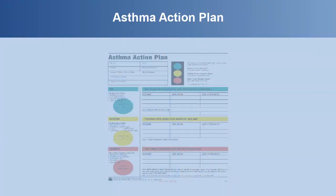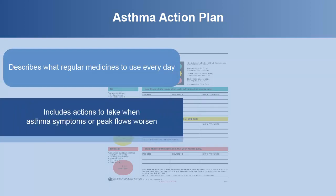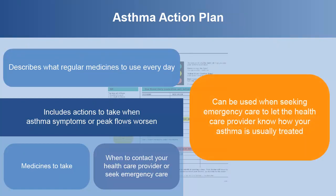The asthma action plan describes what regular medicines to use every day. It includes actions to take when asthma symptoms or peak flows worsen, including what medicines to take and when to contact the health care provider or seek emergency care. The asthma action plan can be used when seeking emergency care to let the health care provider know how your asthma is usually treated.